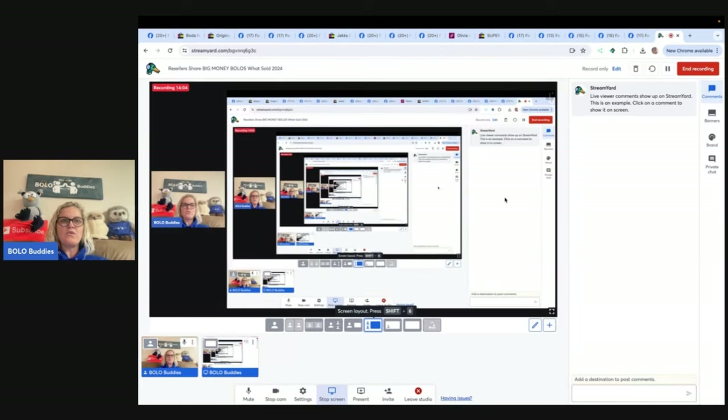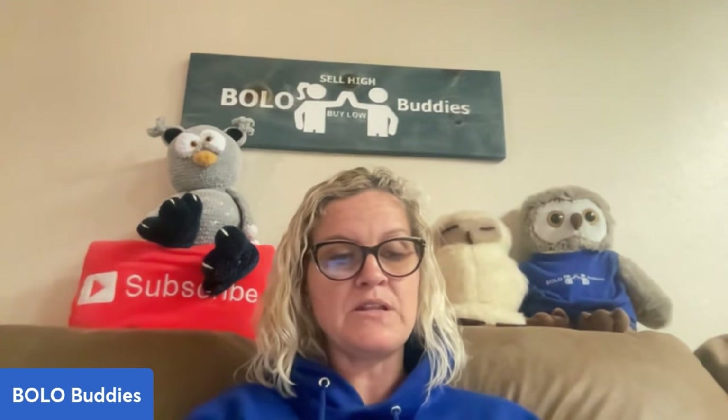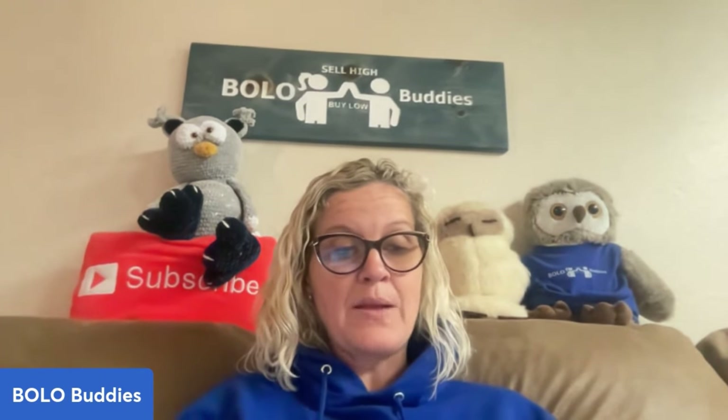Thank you so much for watching! Be sure to like, comment, subscribe, and share. List Perfectly videos and the 30% off referral link are in the description, along with the Whatnot link to get $15 to shop and other referrals I use for my business. I appreciate you all being here — hope to see you over on Whatnot!